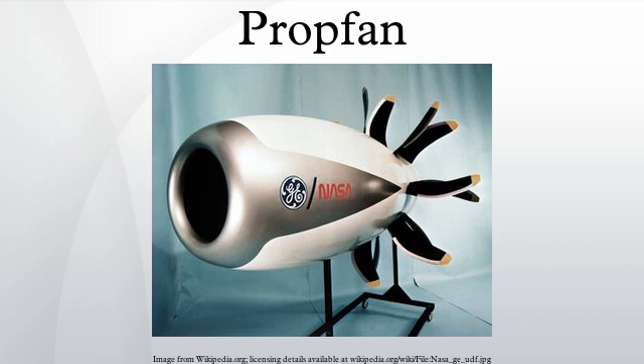NASA chose the Lockheed proposal, where the aircraft had a nacelle fitted to the left wing containing a 6,000 horsepower Allison 570 turboprop engine powering a 9-foot diameter Hamilton Standard SR-7 propfan. The aircraft, so configured, first flew in March 1987. After an extensive test program, the modifications were removed from the aircraft.